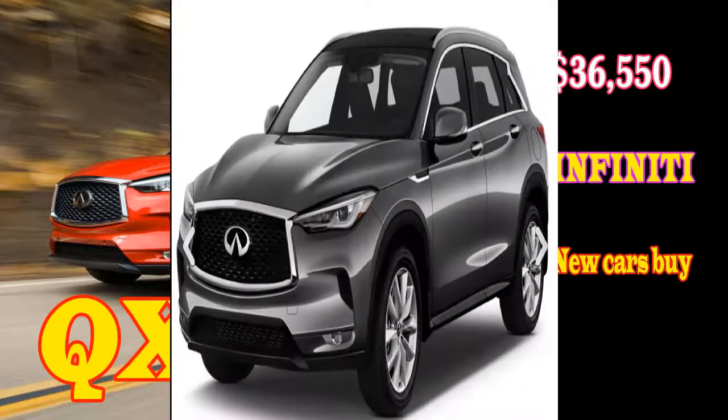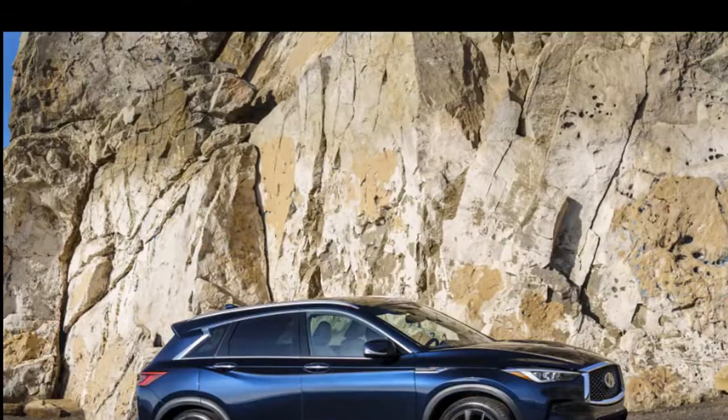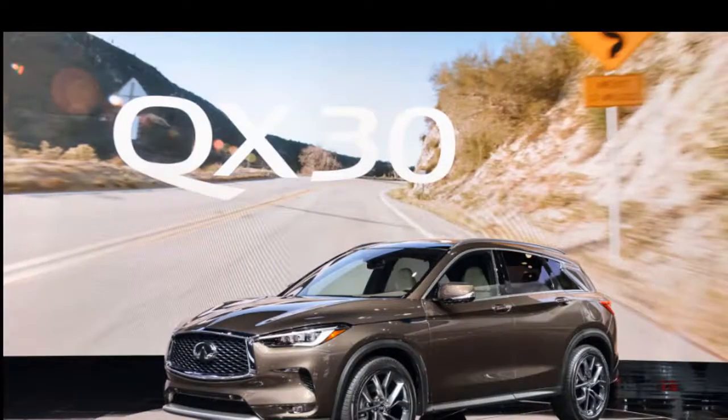2019 Infiniti QX50 Essential. 2019 Infiniti QX50 0-60. 2019 Infiniti QX50 Test Drive. New Cars Buy.